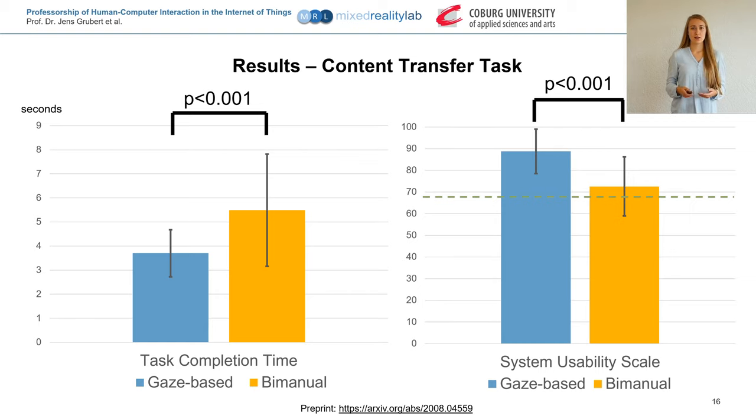The main results of the content transfer task were that participants acquired the target significantly faster with the gaze-based method compared to the bimanual method. The gaze-based method also resulted in significantly higher usability ratings. All but one participant preferred the gaze-based technique because it was faster, more intuitive, and less fatiguing. There were no significant differences regarding accuracy or simulator sickness.